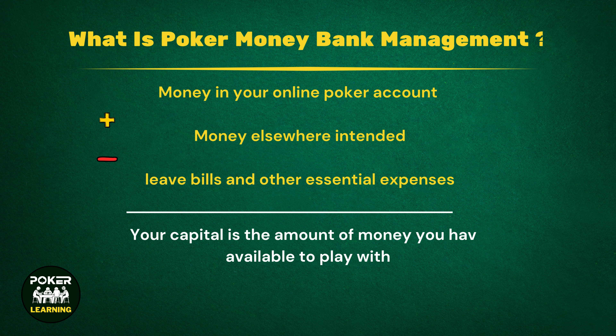What is poker bankroll management? The most basic question to answer is: what exactly is bankroll management? Well, it has nothing to do with your strategy on the table and instead refers to the way in which you manage your available finances. Your bankroll is the amount of money you have available to play with. This can be a combination of the money in your online poker account as well as money elsewhere that has been earmarked for use at the poker table.